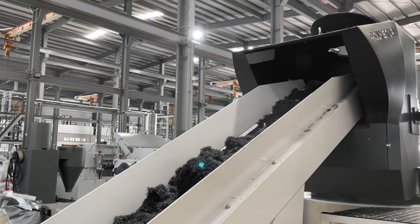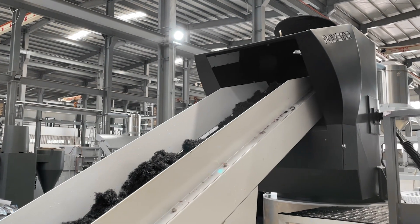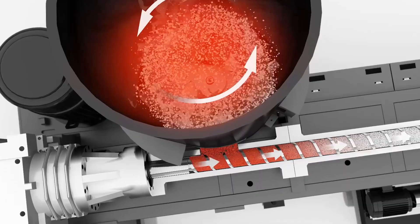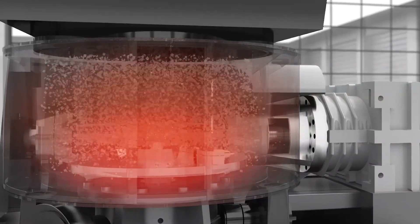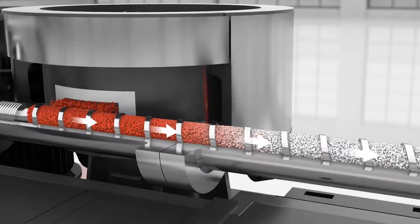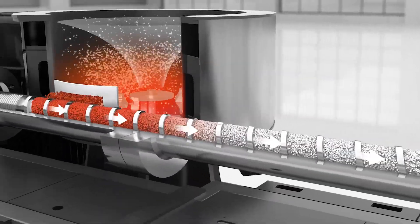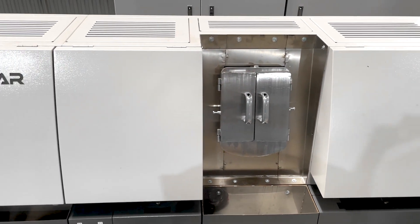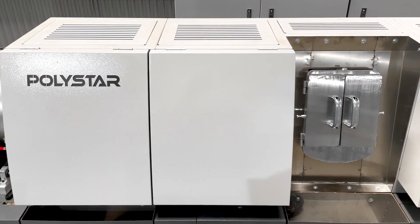After that, the scraps will enter the cutter compactor via the original felt conveyor, undergoing cutting and compacting. Later, the cutter compactor will directly send the compact fishnet strap into the extruder, where the plastics are mixed, melted, degassed and filtered.